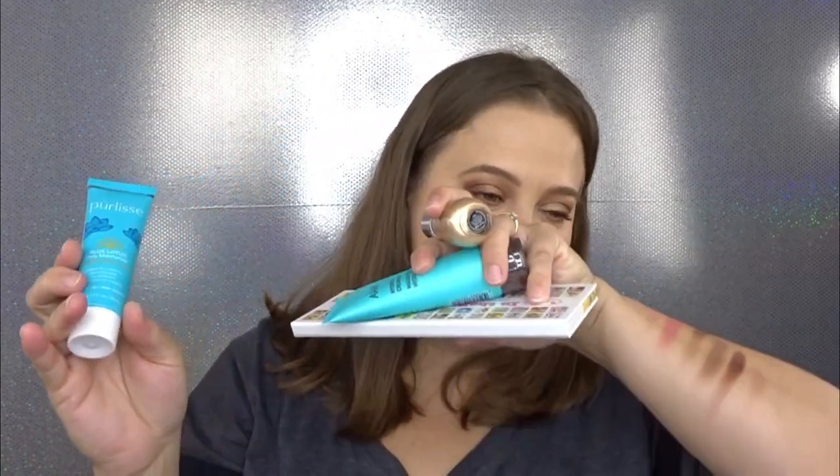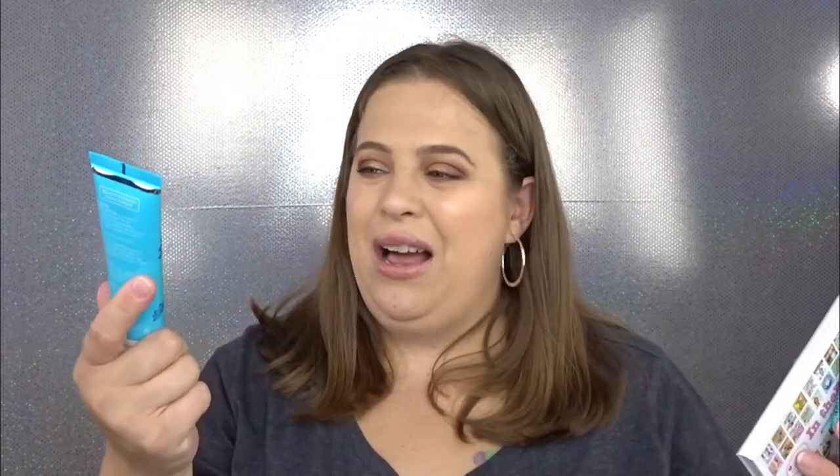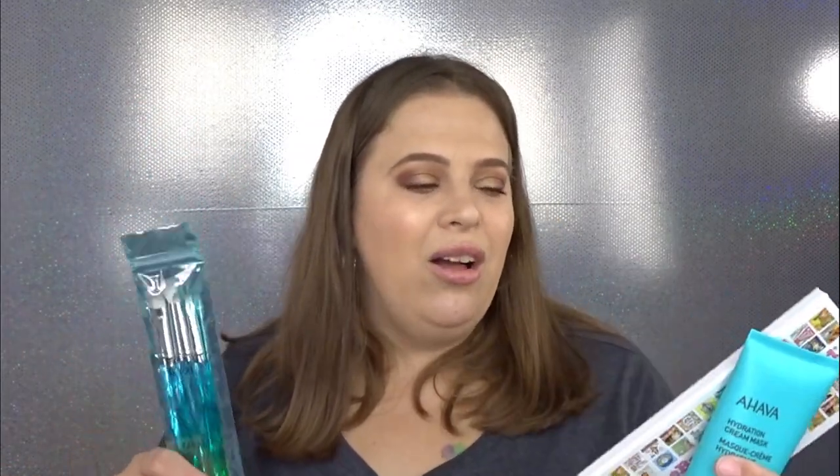We have the Purlisse Blue Lotus Daily Moisturizer — it smells like sunblock so I probably won't be using this on my face. Last but not least, the brushes — really really pretty, I love the way they look especially with the handles, they feel really soft. But they do feel on the cheaper side compared to my other brushes. I would definitely prefer even a ColourPop brush or my BH Cosmetics brushes versus this.